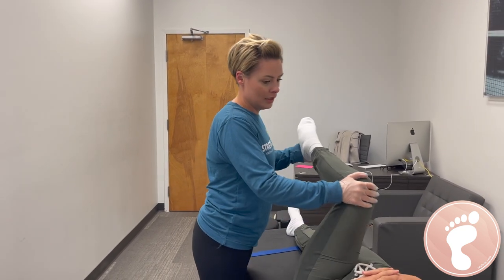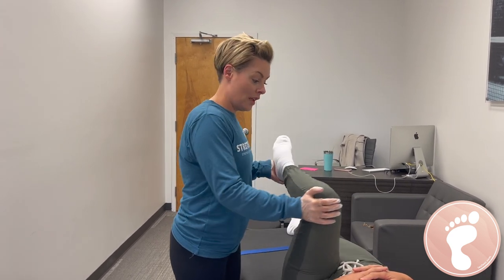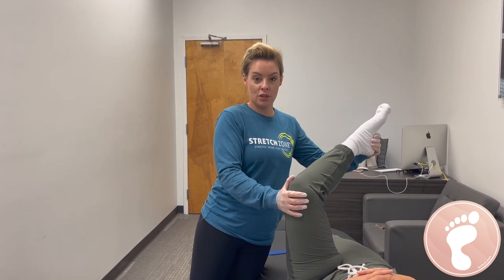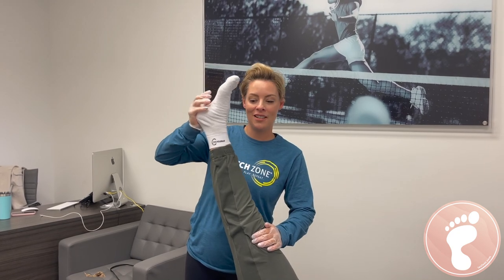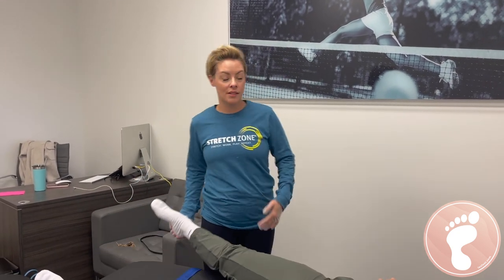So how is this different from, say, a physical therapist or your massage therapist? A massage therapist does everything pretty much at the belly of the muscle — the meat of the muscle. We do everything essentially at the joint, so that's where we're increasing range of motion and mobility. We work from everyone 14 all the way to 88 — hip replacements, knee replacements. It's definitely different than PT because all we do is stretch.